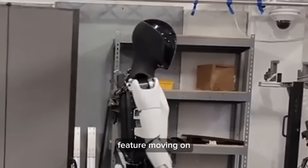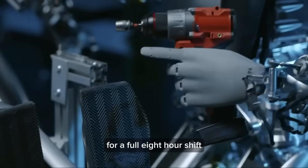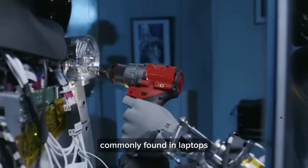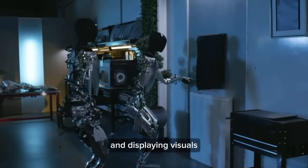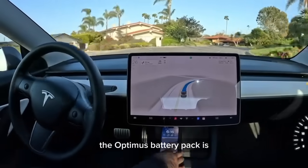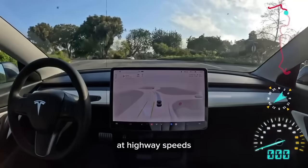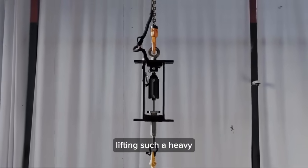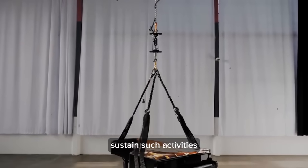Moving on to the robot's energy efficiency: there's been skepticism about whether the bots could operate for a full 8-hour shift on a single charge. Tesla's 2170 batteries, commonly found in laptops, are incredibly efficient — a laptop can run for hours despite managing numerous processes. Tesla's full self-driving system is even more optimized. The Optimus battery pack is estimated to be 1/30th the size of a Model Y, yet packs enough power to propel a Model Y for 10 miles at highway speeds. An actuator that lifted a half-ton grand piano in a demonstration required surprisingly little power, indicating the robot's battery could sustain such activities for extended durations.